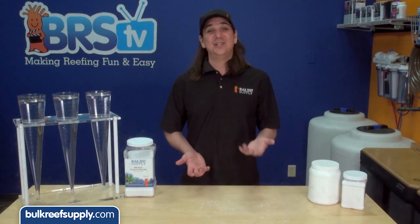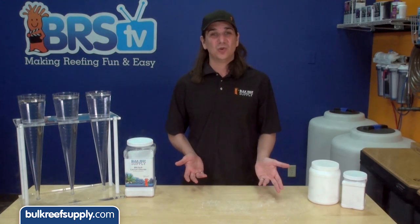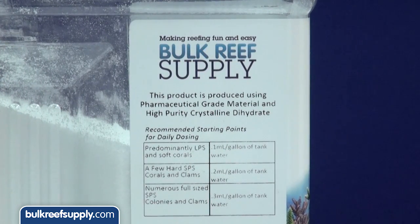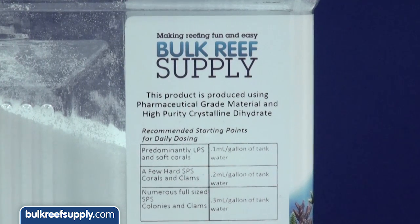So how do you know which grade your favorite brand is using? Honestly it is super simple. The pharmaceutical grade material costs a lot more, so they are absolutely going to advertise the grade of material used to produce their product on the container. If they don't, they almost certainly use tech grade or something similar.